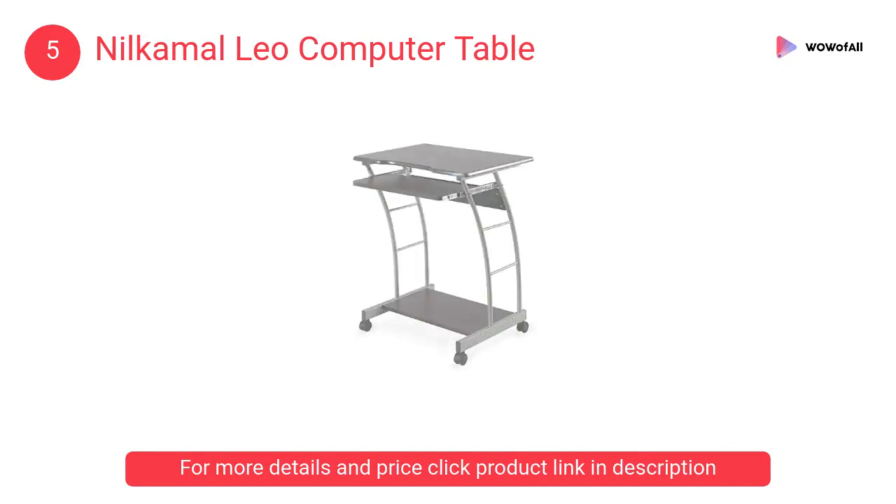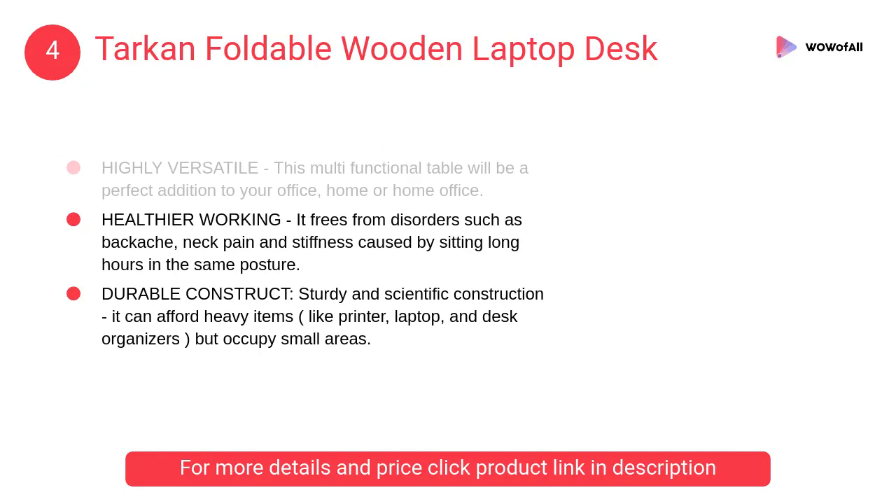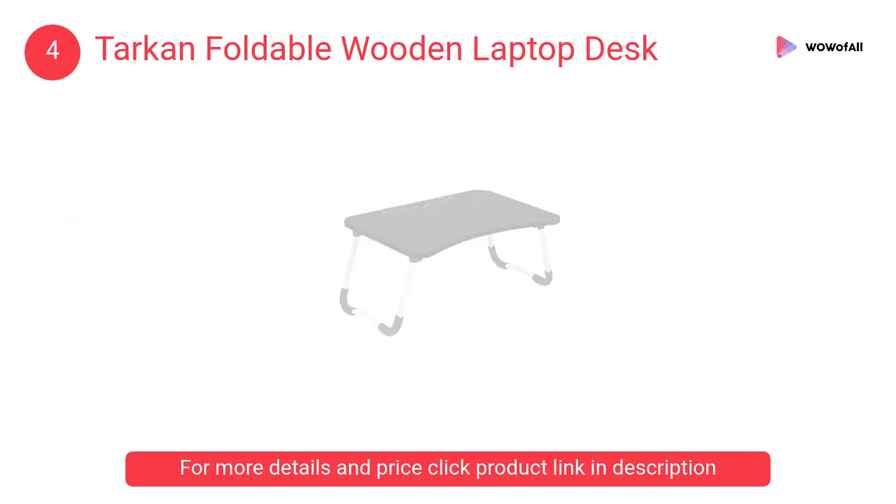At number four, the Tarkon Foldable Wooden Laptop Desk. It elevates visibility to the perfect eye level so as to minimize neck and back strain. This multi-functional table will be a perfect addition to your office, home, or home office.